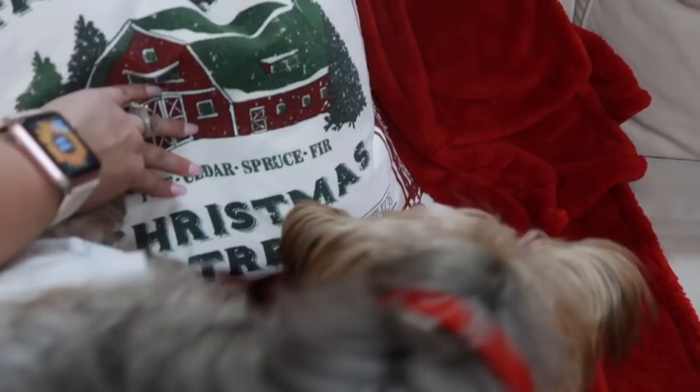This farm fresh Christmas tree pillow is from Marshall's.